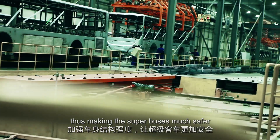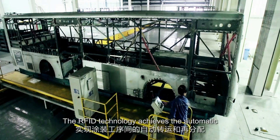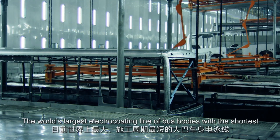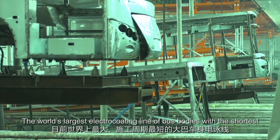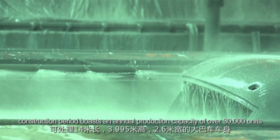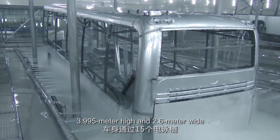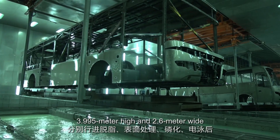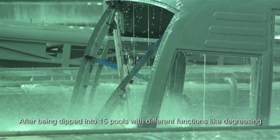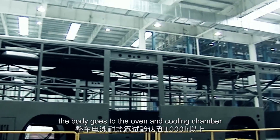RFID technology achieves automatic conveying and redistribution between different painting processes. The world's largest electric coating line for bus bodies, with the shortest construction period, has an annual production capacity of over 30,000 units. It can treat bodies up to 14 meters long, 3.995 meters high, and 2.6 meters wide. After being dipped into 15 pools with different functions — including degreasing, activation, phosphatization, and electric coating — the body goes to the oven and cooling chamber.